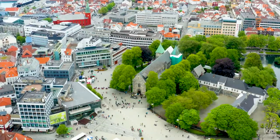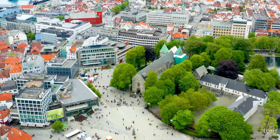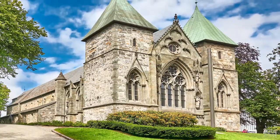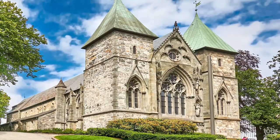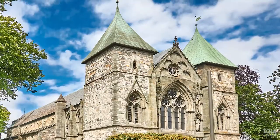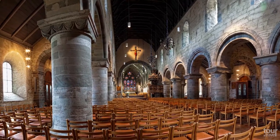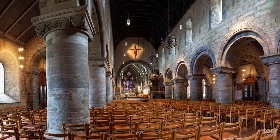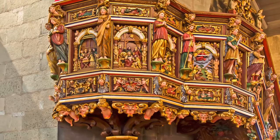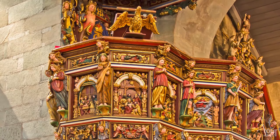It is impossible to overlook Stavanger Cathedral, which is the only cathedral from the Middle Ages that has kept its original architecture. It was completed around 1150 and owes its today's appearance to a reconstruction which took place after the great fire in 1272. The cathedral seats around 800 people, and you will be blown away by its interior where you can admire the impressive baroque pulpit completed in 1658 by Scottish craftsman Andrew Lawrenson Smith.